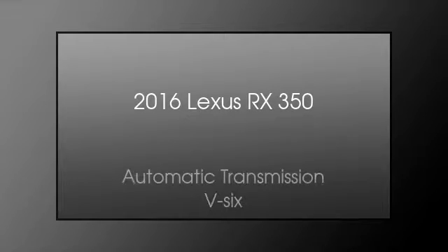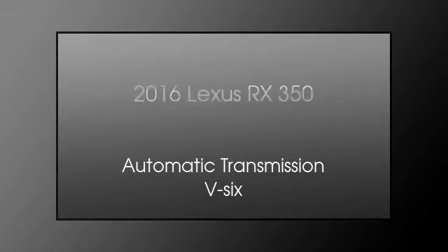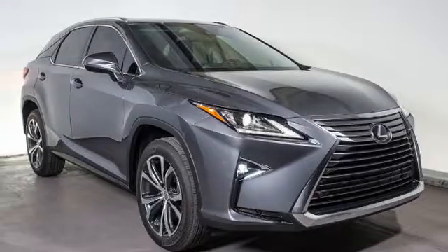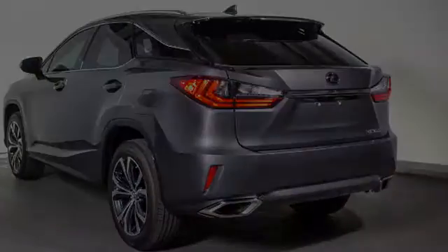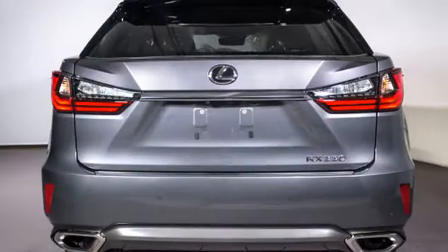This is a 2016 Lexus RX 350. This crossover has an automatic transmission and a V6. All of the following features are included.